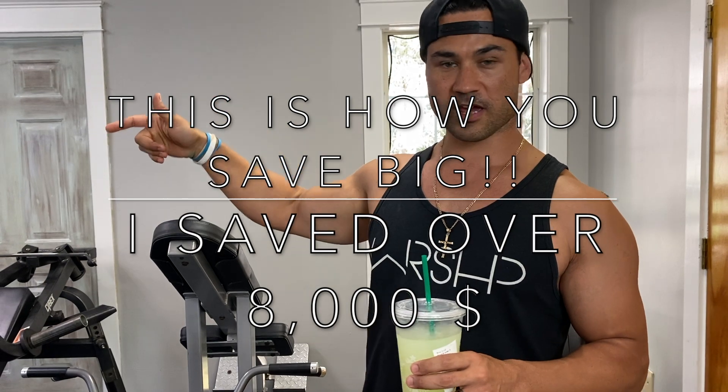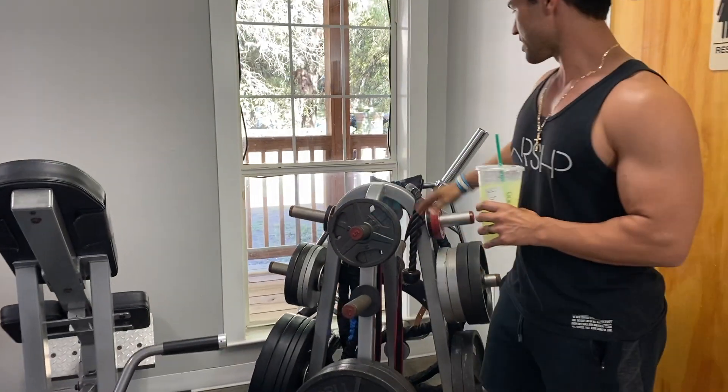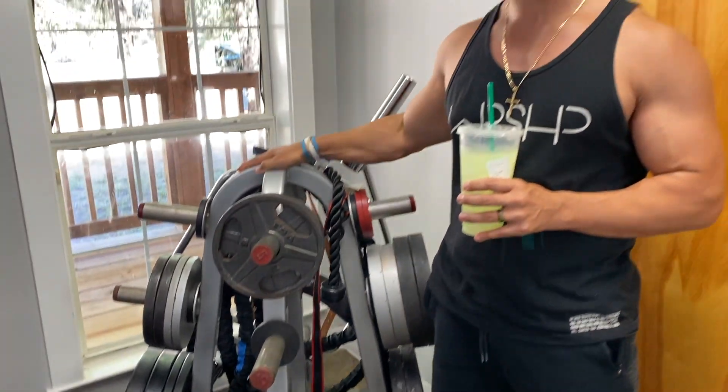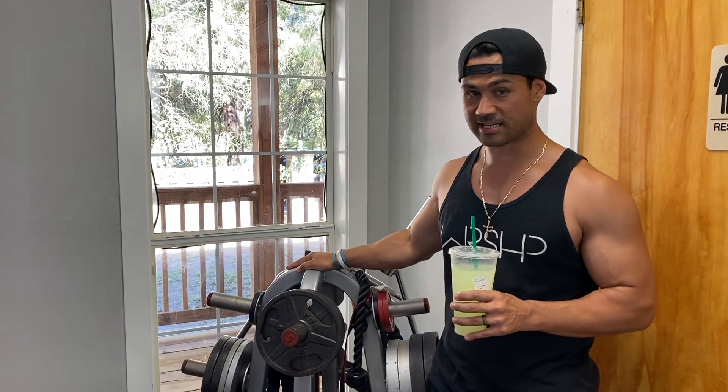We got this piece right here — this is a 12-prong weight tree. We got it on Facebook Marketplace for $100, and the retail price for this right now is about $400 to $500 on eBay. Phenomenal deal.